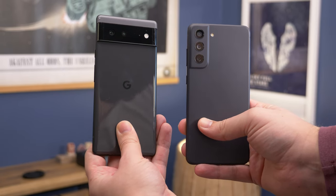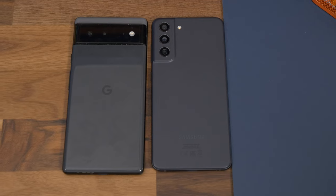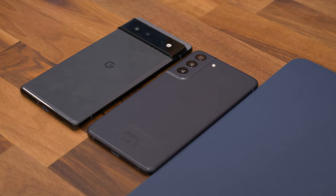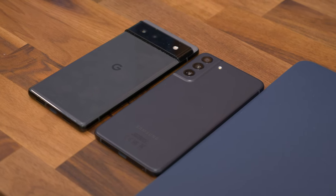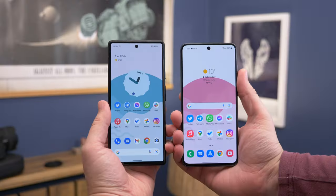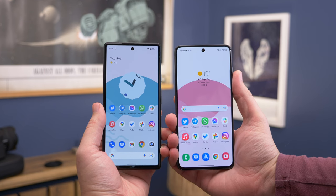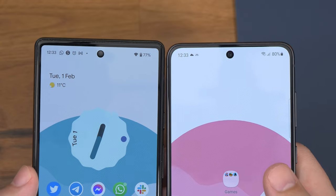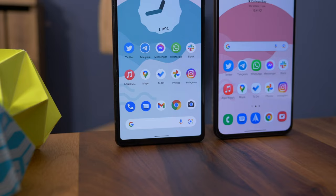While glass on the Pixel is a more premium material, the matte plastic on the Samsung makes it less prone to slipping and warmer in the palm. Both phones have quite square designs with sturdy aluminium frames, and both feature Corning Gorilla Glass Victus on the front. They both also have IP68 water resistance, so they'll survive accidental contact with water.